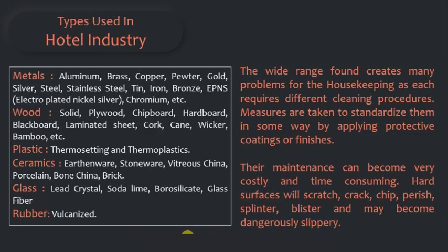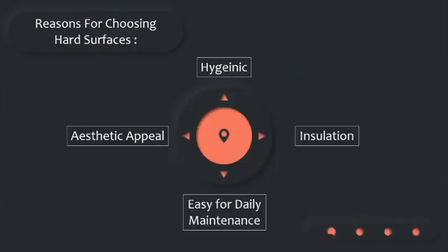The wide range of surfaces creates many problems for housekeeping as each requires different cleaning procedures. Measures are taken to standardize them by applying protective coatings or finishes, though this maintenance can become very costly and time-consuming. Hard surfaces will scratch, crack, chip, perish, splinter, blister, and may become dangerously slippery. The reasons for choosing hard surfaces are the hygienic factor, insulation, aesthetic appeal, and ease of daily maintenance.